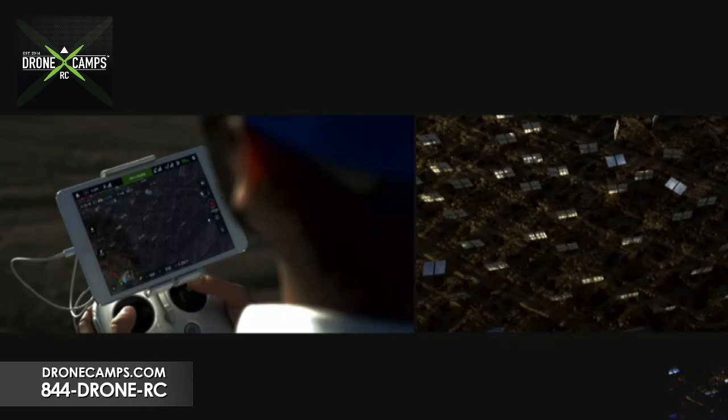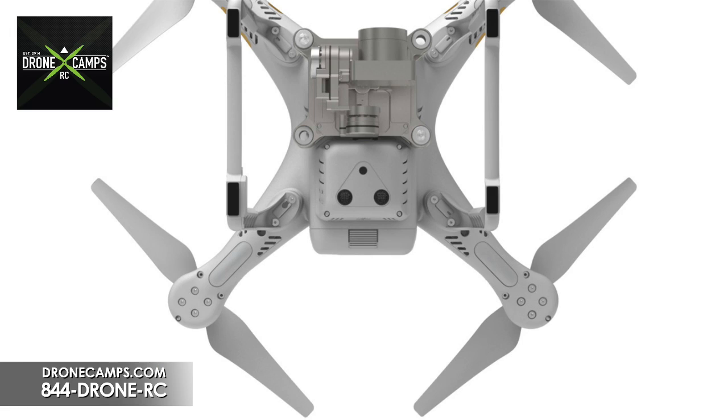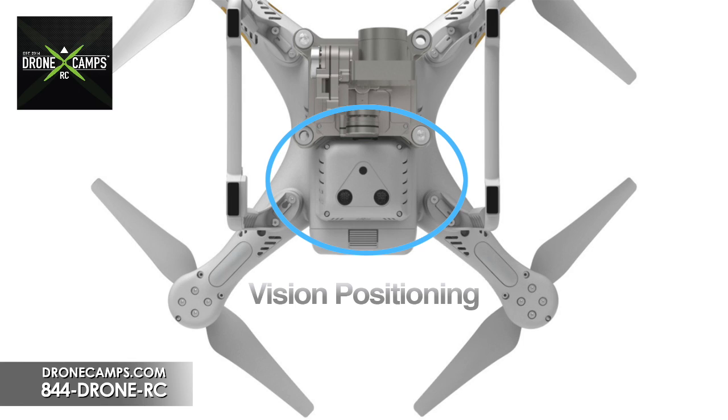With Lightbridge, we're getting a 720p HD live view, which is very nice. The intelligent battery looks to be around a 4,400mAh pack, which might be a little lighter than the 5,500mAh batteries from the previous Phantom 2. Also very interesting — they've added vision positioning. Underneath the copter there is a vision sensor, like on the Inspire, that will give us ground attention and keep the drone stable indoors without a GPS lock.